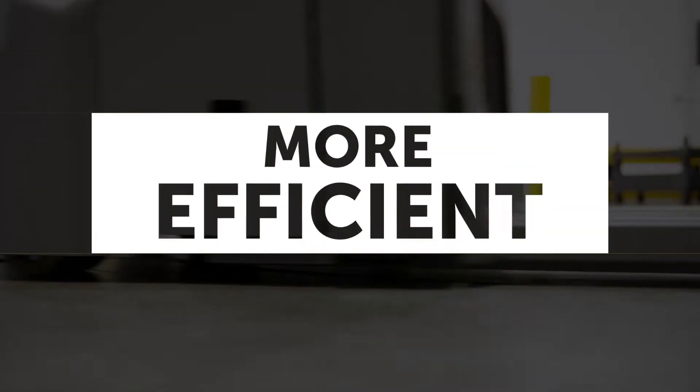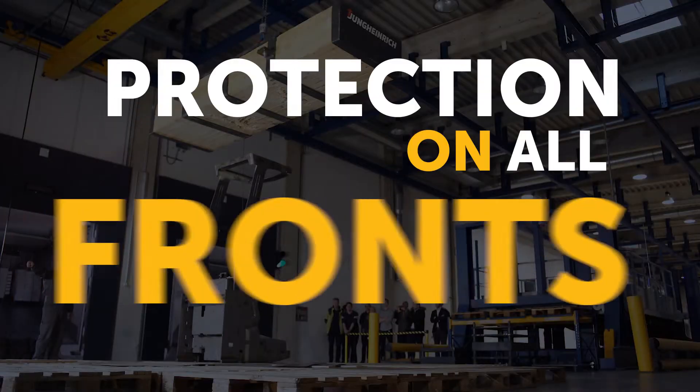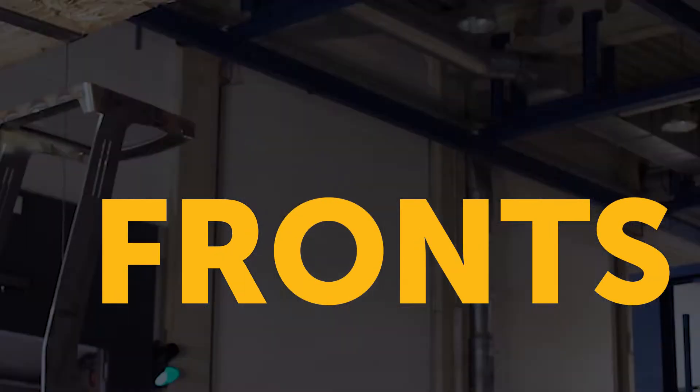Faster. More efficient. Protection on all fronts. How do you build the best truck?